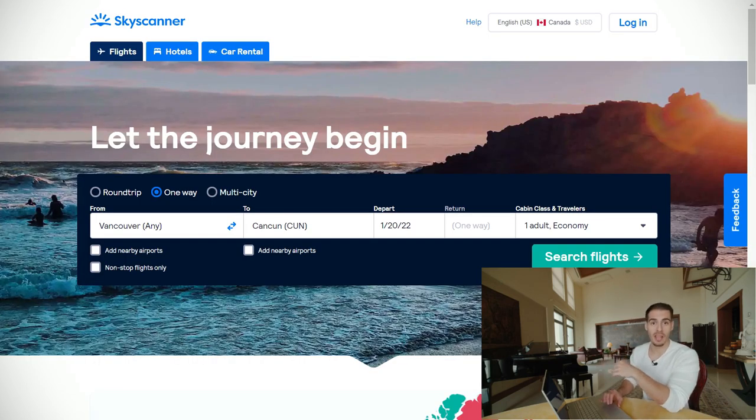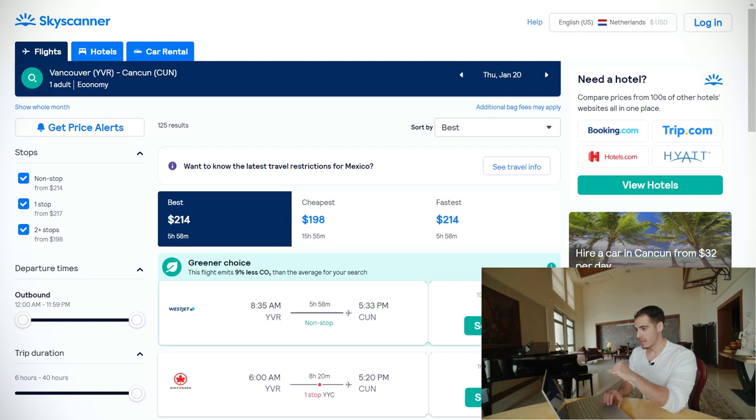The next booking website I want to share is Skyscanner, which is one of the best for cheap flight tickets. For the purpose of this video, I'm going to select a search from Vancouver to Cancun, Mexico. Here are the search results, and as you can see, Skyscanner shows you the best, cheapest, and fastest prices in the middle of the page.